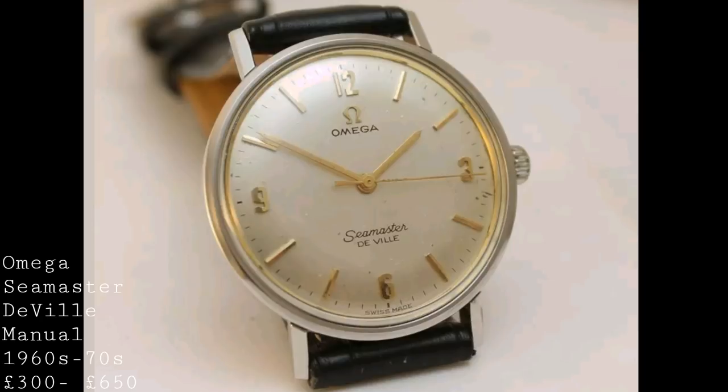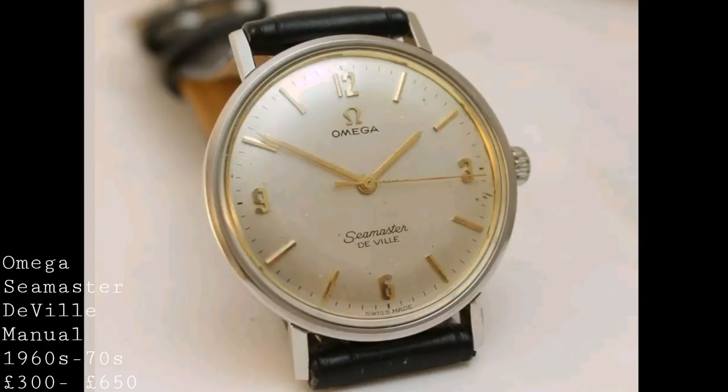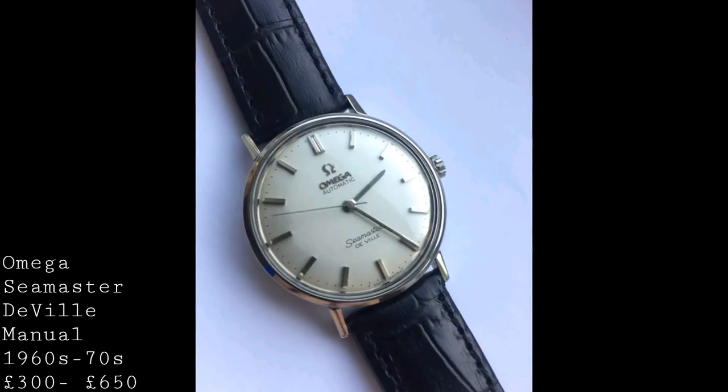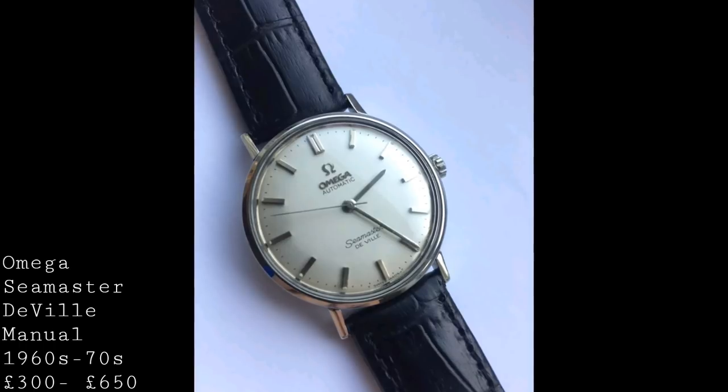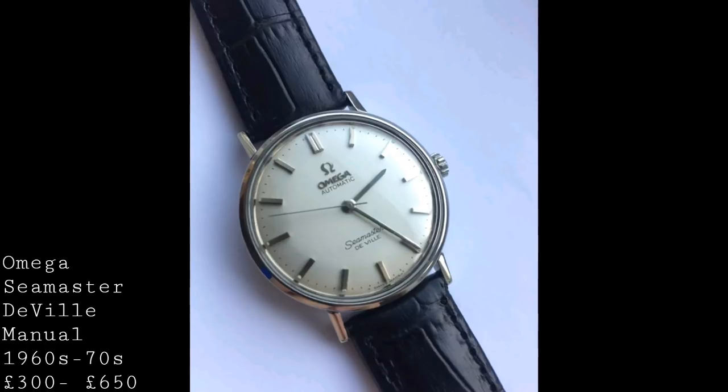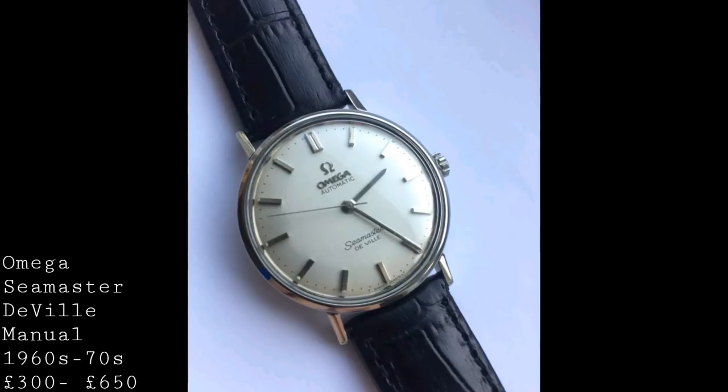This manually wound watch, usually with a Calibre 601 or any of the 600 line of movements, is a tremendous option for someone wanting a slim dress watch with history and real heritage. These are generally 34 or 35mm watches, with the vast majority being dial — leading to an aesthetic similar to my Longines Conquest Heritage, where the dial takes up almost all the case real estate. This makes it appear much larger, as the dial is actually equivalent in size to a 40 or 41mm dive watch, simply without the additional case surround, making these surprisingly wearable even for larger wrists.